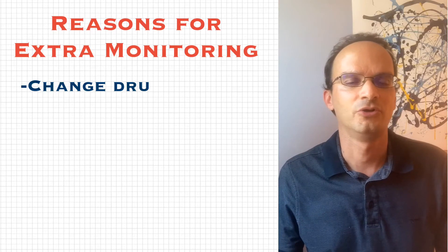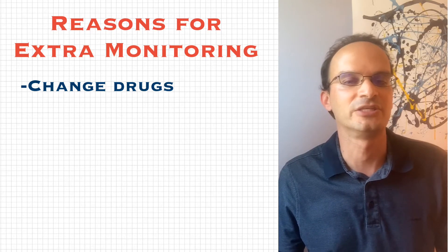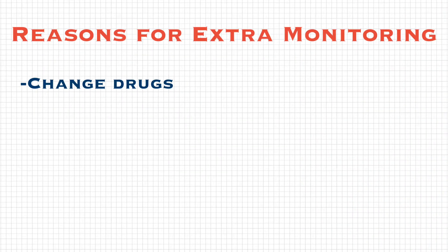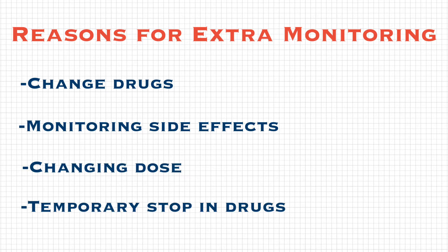If you change a drug, you'll most likely have to get tested more frequently through blood work to see if there are any serious side effects of the new drug. There are other situations where you may need additional monitoring — such as monitoring side effects, changing your dose, or if you stop your drugs for a bit and your doctor wants to see how your body reacts when you go back on the drug.